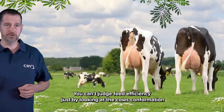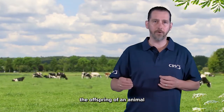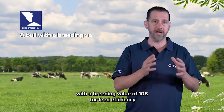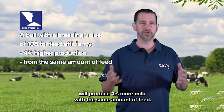Conclusion: you can't judge feed efficiency just by looking at the cow's conformation. The offspring of an animal with a breeding value of 108 for feed efficiency will produce 4% more milk with the same amount of feed.